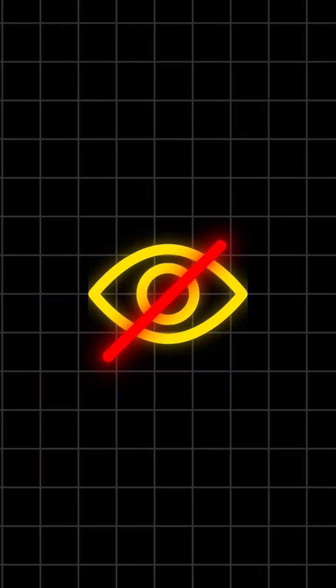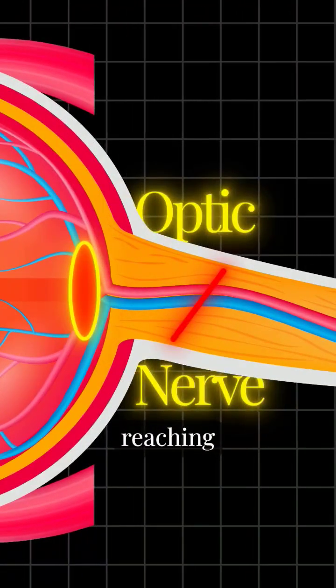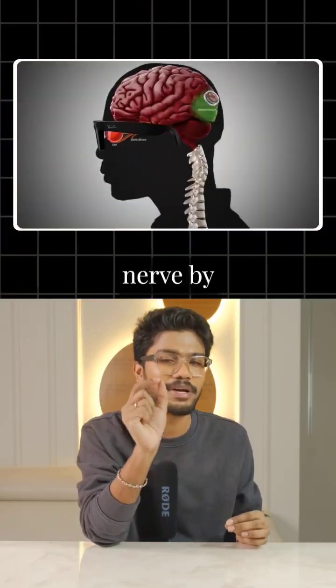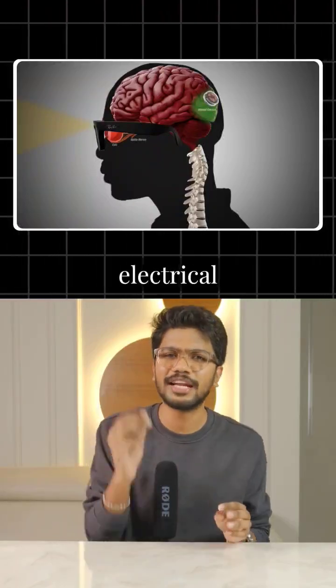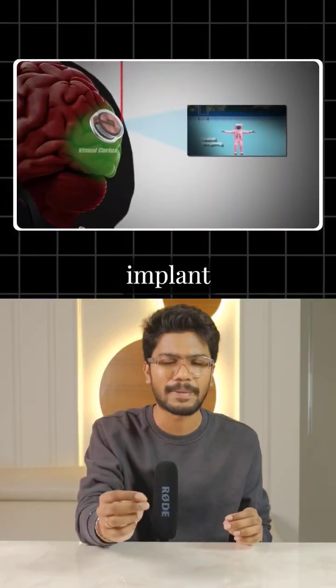When someone is blind, the issue typically lies with the optic nerve, preventing signals from reaching the brain. Neuralink's blindsight device bypasses the damaged eye and optic nerve by using a camera to capture visual information. This data is converted into electrical signals and sent directly to the brain's visual cortex via an implant.